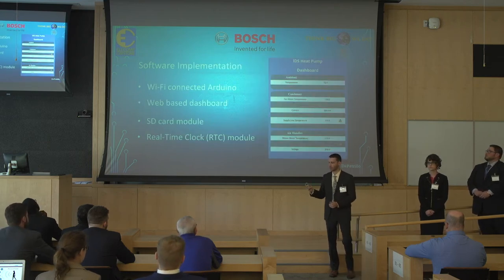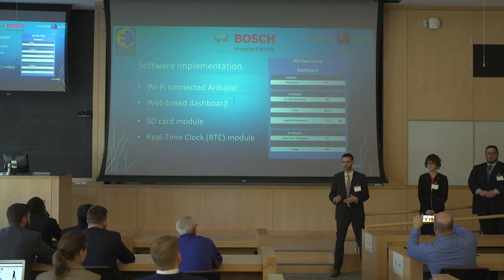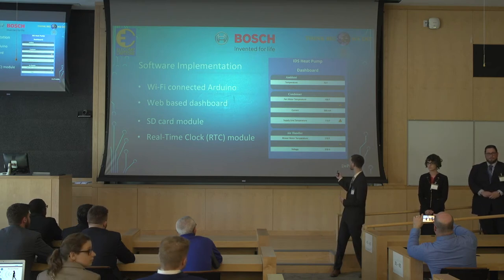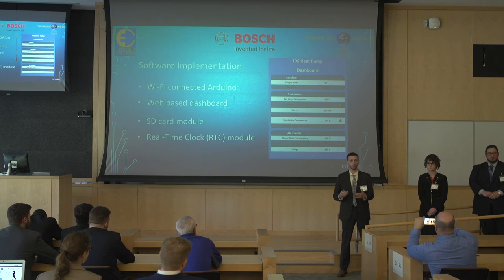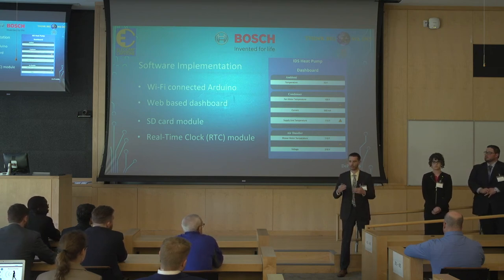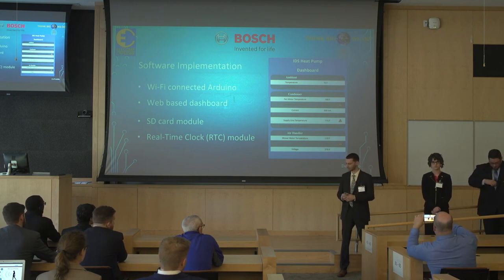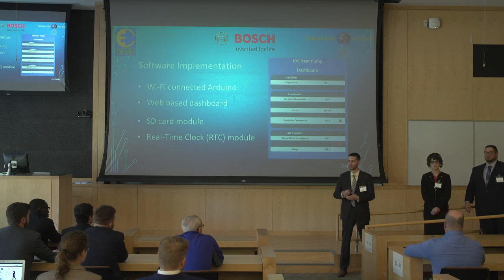To implement this, we used a Wi-Fi connected Arduino. This allowed us to have a web-based dashboard viewable over the local network, showing different component values — temperatures, currents, voltages — and if anything is running too high, we can give the user warnings so they can take immediate action. We also implemented the SD card module, which enabled our data logging capabilities, allowing us to take the data and plot it in Excel. Finally, we implemented a real-time clock, which allows accurate timekeeping. Even in the case of a power failure, we'll continue keeping accurate time, so when the system kicks back on, we're able to continue collecting accurate data.